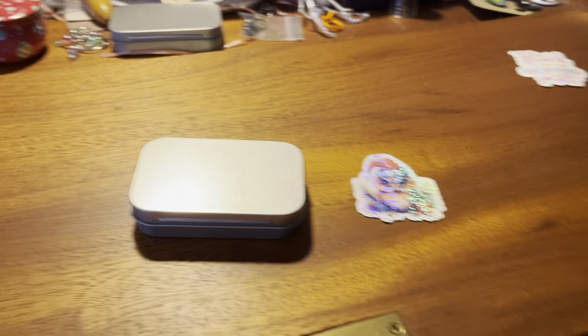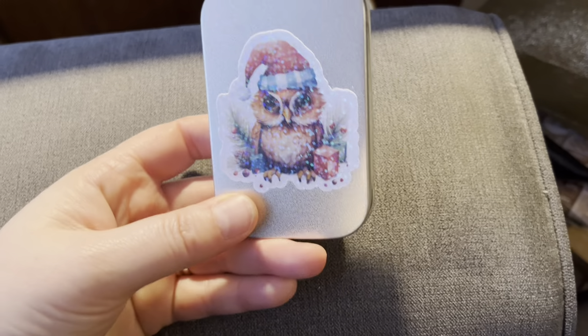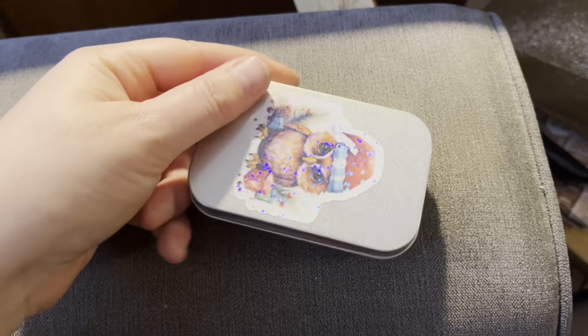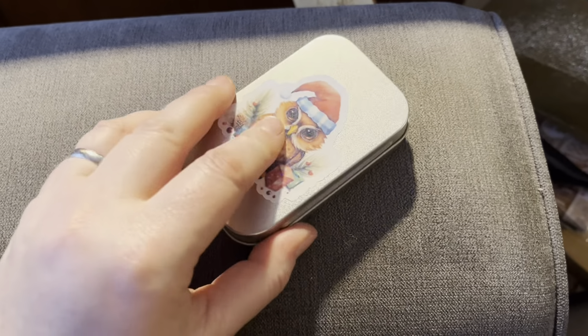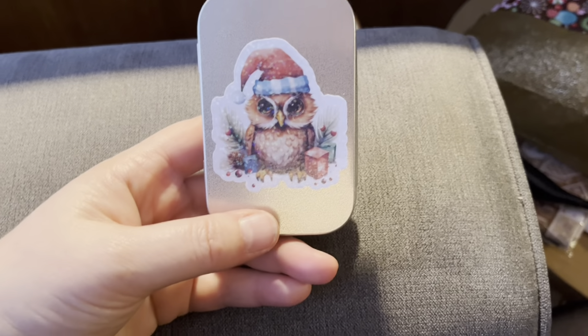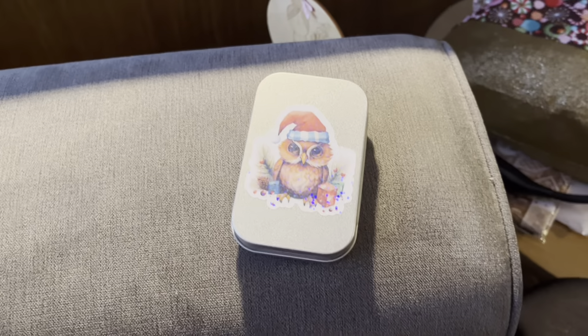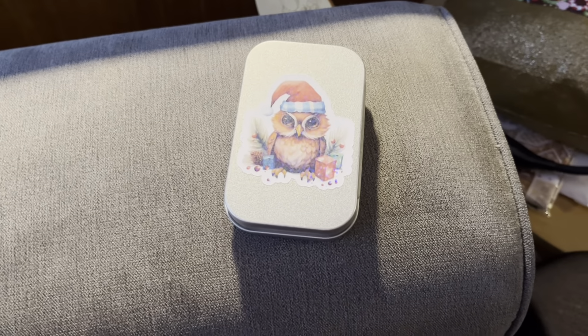I'm going to put my owl sticker on the Christmas tin. I went vertical rather than horizontal — I thought that looked better. So now I can open it up like a book and find all my Christmas progress keepers inside. I'm very happy with that. Small things please me.